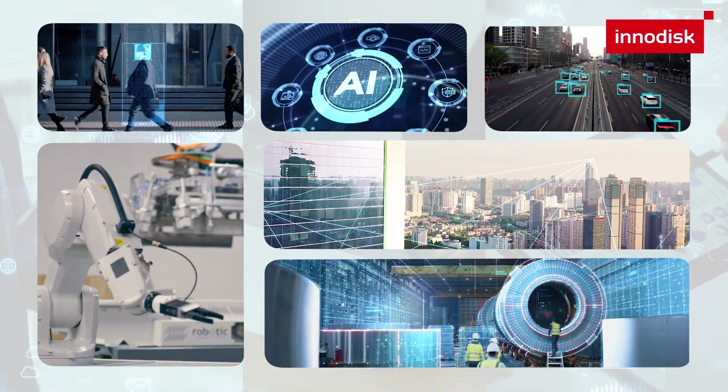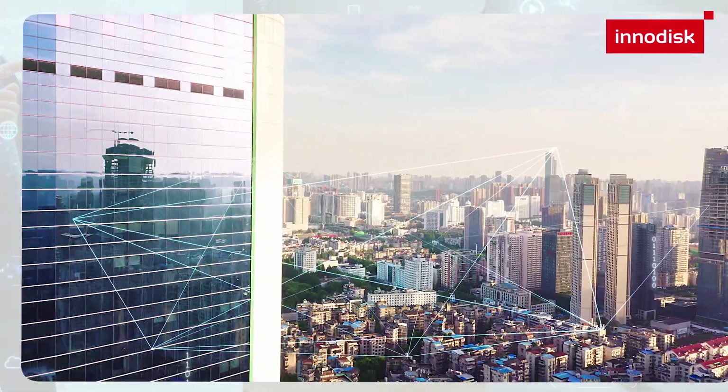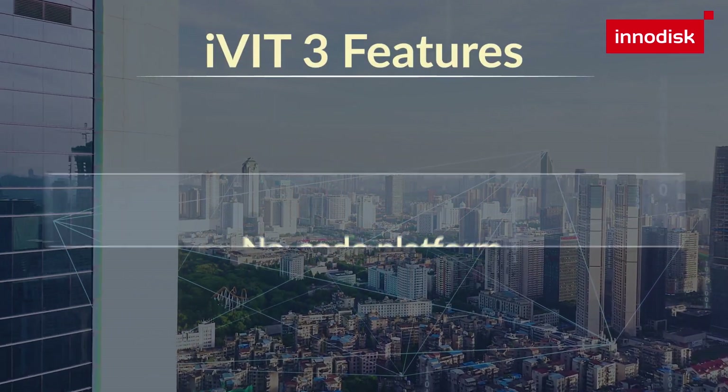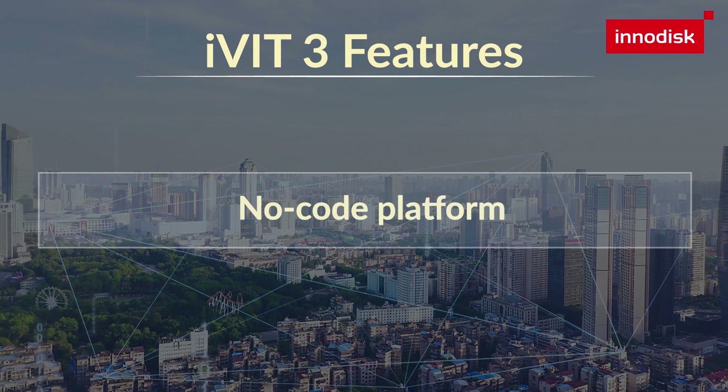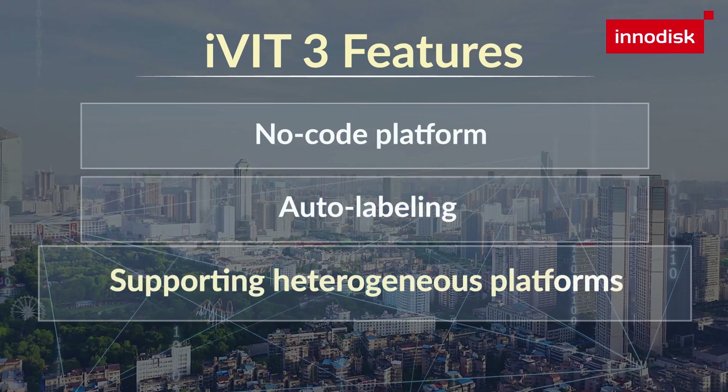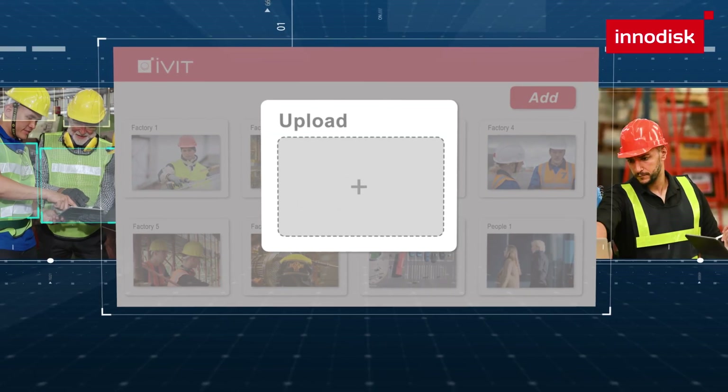Are you curious about how iVit simplifies AI model training? iVit boasts three key features: no-code platform, auto-labeling, and supporting heterogeneous platforms, which address the most challenging parts when implementing AI.